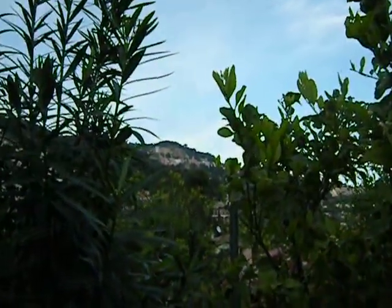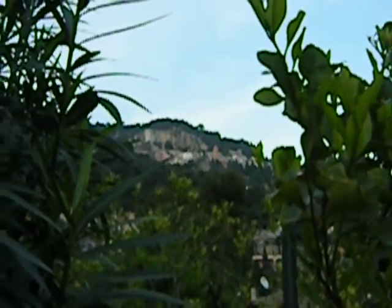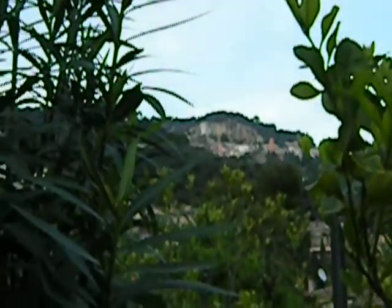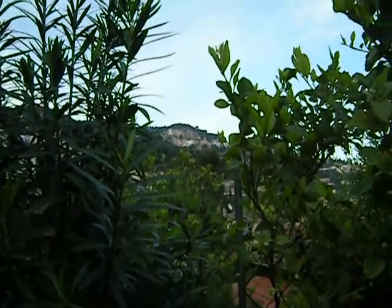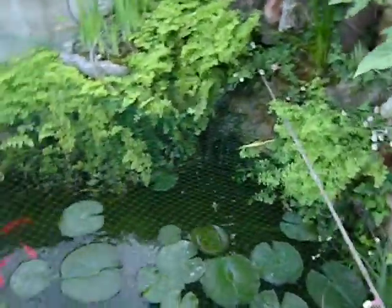There's a tower up there that we could have rented. It wasn't very expensive either, but there were 300 steps to get up to it — a medieval tower. And the gardener takes care of the goldfish.